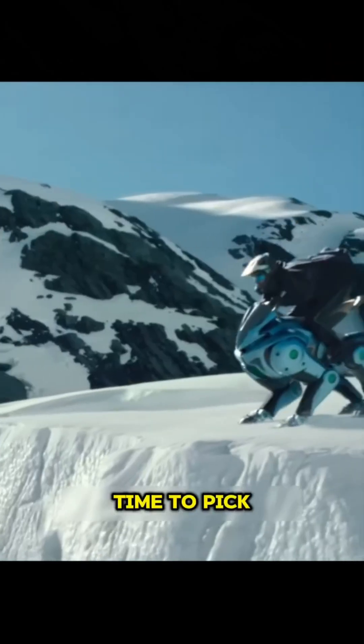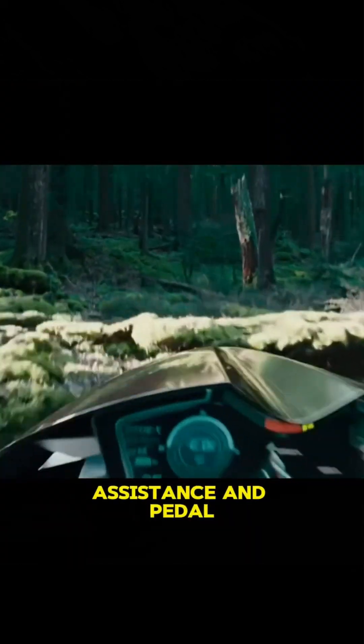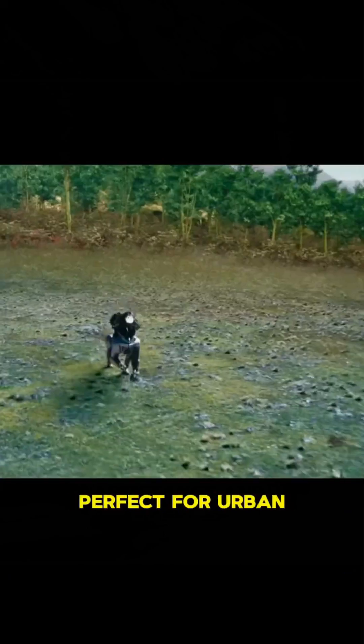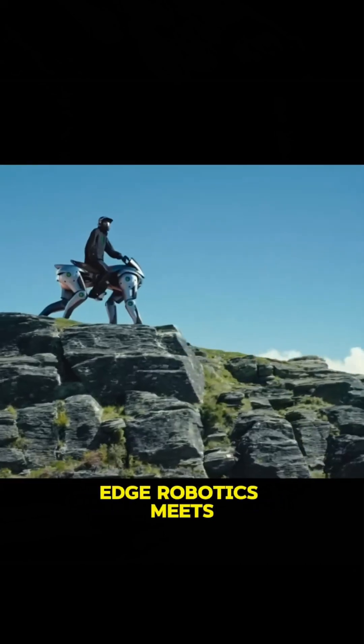But when it's time to pick up speed? Just switch to bike mode and cruise effortlessly, powered by electric assistance and pedal-ready agility. Perfect for urban adventurers, last-mile delivery, or just turning heads on the sidewalk — the Corleo is where cutting-edge robotics meets pedal-powered fun.